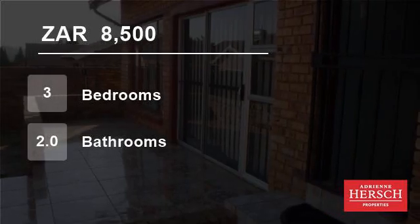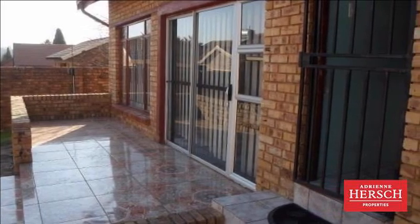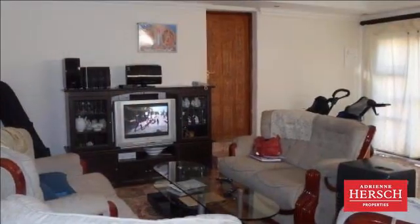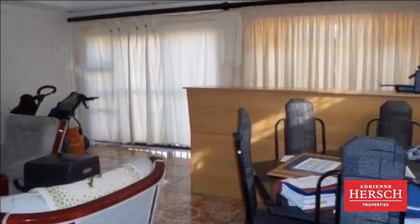Welcome to this three-bedroom house for rent in the Reeds, Centurion, South Africa for R8,500 per month. Looking for separate accommodation on one big stand? Then this may be for you — two houses on one stand.